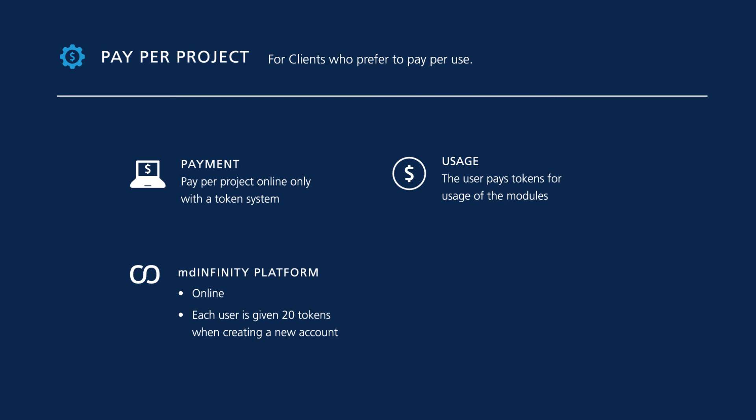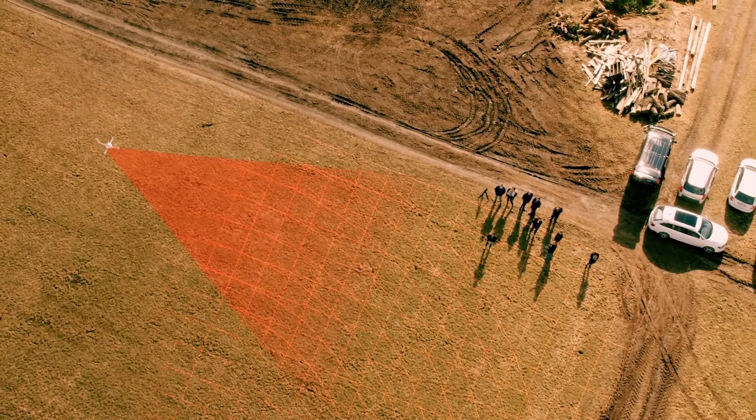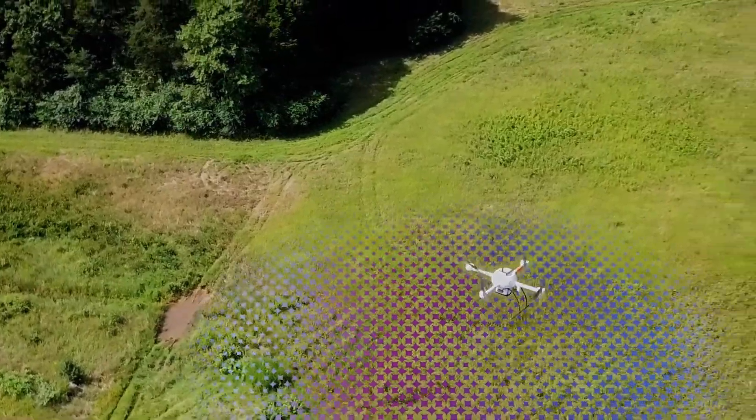Each user is given 20 tokens when creating a new account. With these options, our goal is to provide the best solution for your unique needs. To learn more, schedule a meeting with your helpful Micro Drones sales professional by clicking the link or button on this page.